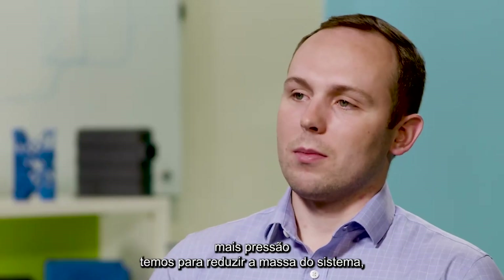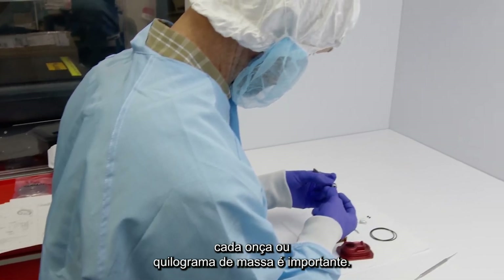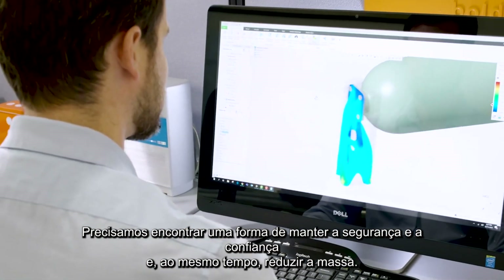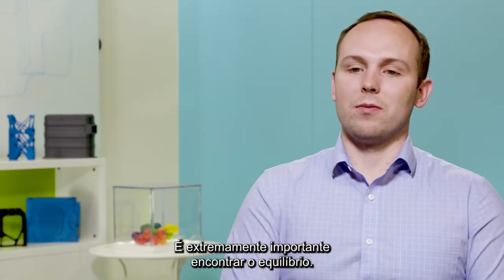The further our missions take us from Earth, the more pressure we have to minimize the mass of the system. Every single ounce or kilogram of mass matters. We need to find a way to blend that safety and reliability with reducing mass at the same time — it's extremely important for us to find that right balance.